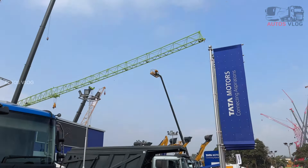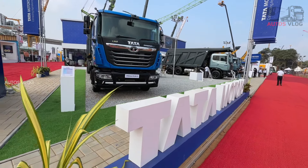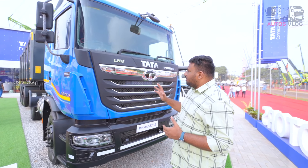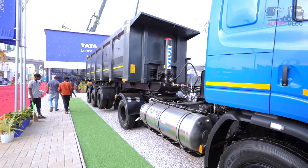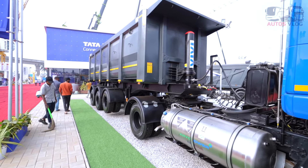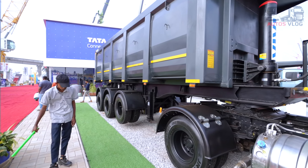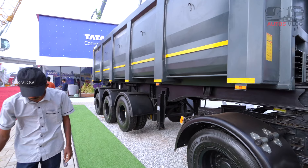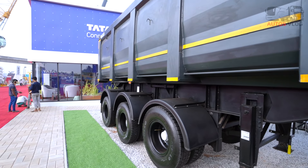The first truck we have seen in the auto expo is a 1.5 ton LNG Prime. The LNG truck has a 6.7L engine with a 9-speed gearbox. It also features a primary cabin.